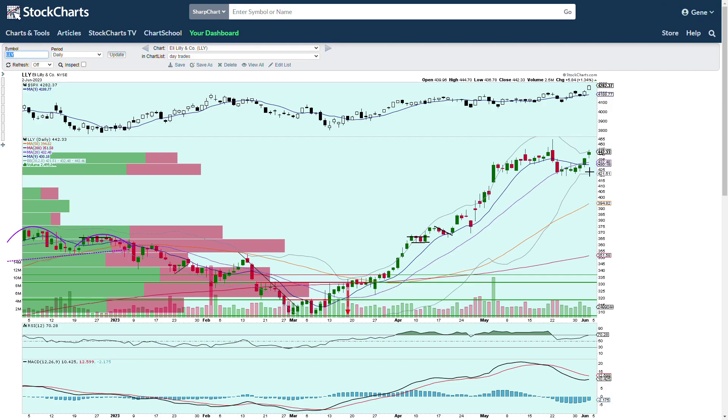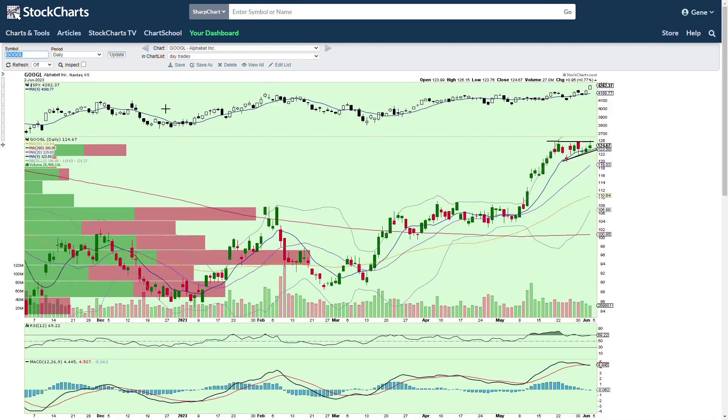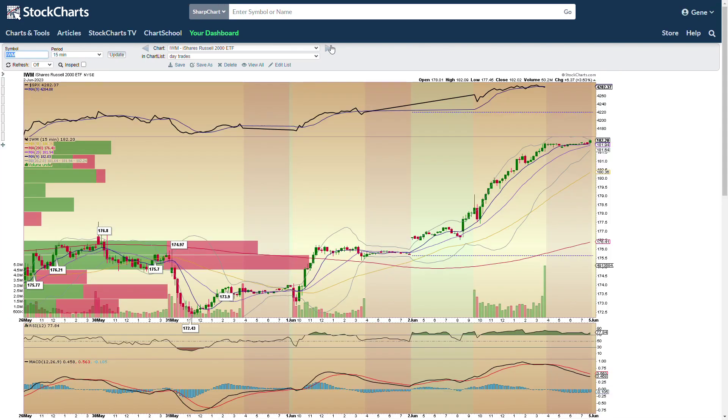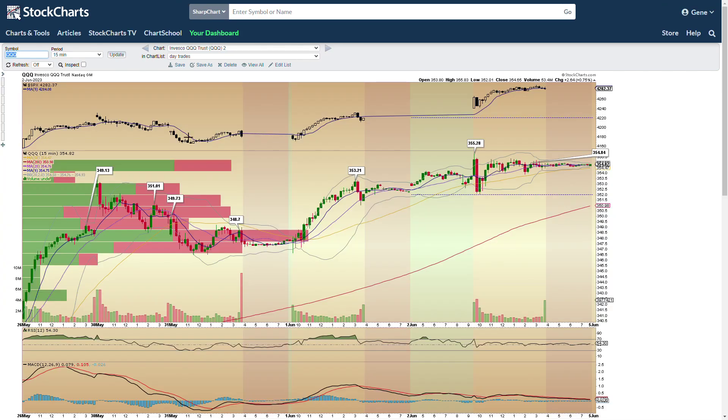Eli Lilly — we talked about that bear flag down here and it ended up, and we also talked about looking for rotations into these stocks even though it was having a bear flag. We said we wouldn't want to be the one to short it. We were looking for rotations back into some of these names and we got that Thursday and Friday. XLE — two decent days, good green days there and a nice move up on Friday back above the nine and 20 on a daily. See if we can hold them. Google is trading this little ascending triangle — see if we can get a breakout and push up. IWM — strong move on the 15 minute intraday chart, very strong move, nice rotation there on Friday. QQQ still grinding higher. Strong chart, has been the leader, though the Dow did lead on Friday, so we did see a lot of rotation there.